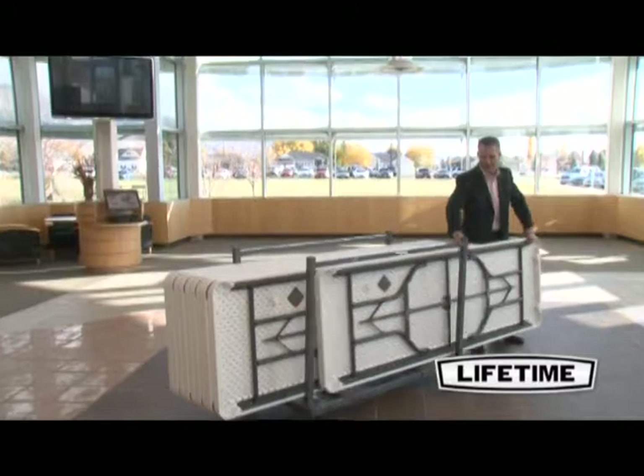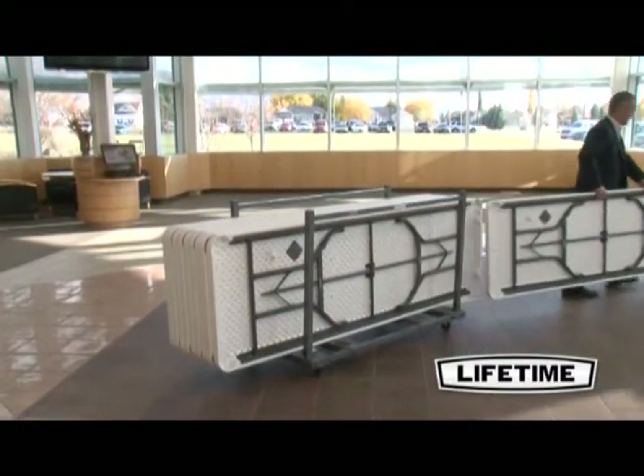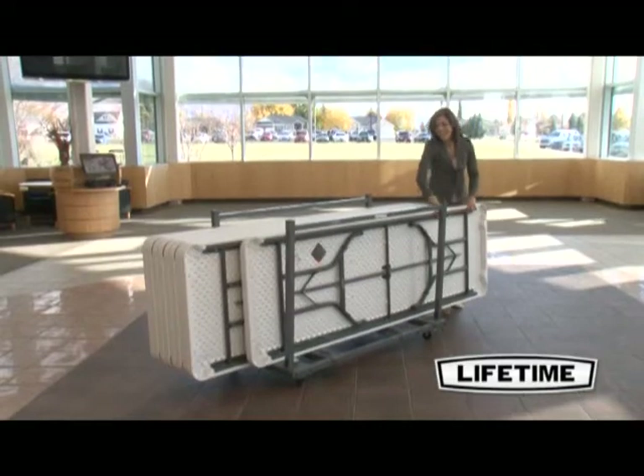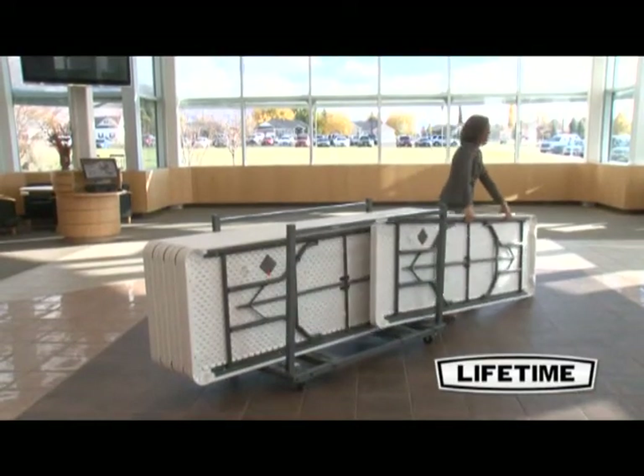Coming with a table cart and 21 8-foot folding tables, this Lifetime set makes it easy to transport, store, and set up tables for banquets, meetings, events, and more.